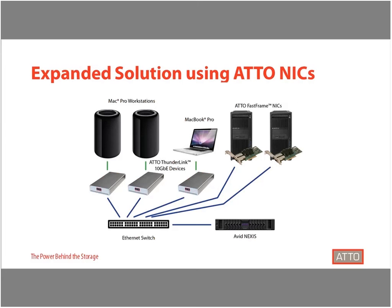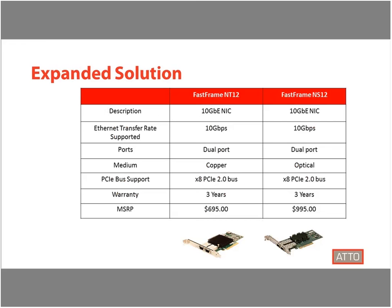The Avid and ATTO solution is also able to expand beyond Thunderbolt-enabled hosts. Many content creation workflows still incorporate traditional tower workstations that do not have a Thunderbolt port, and therefore still need to utilize PCIe slots and traditional network interface cards to provide connectivity to storage. ATTO has a line of FastFrame 10G Ethernet network interface cards that can round out the solution. We have both optical and copper dual network interface cards to provide 10G connectivity, both certified for use with Avid Nexus, with drivers available from the ATTO website and purchasable through traditional distribution channels.